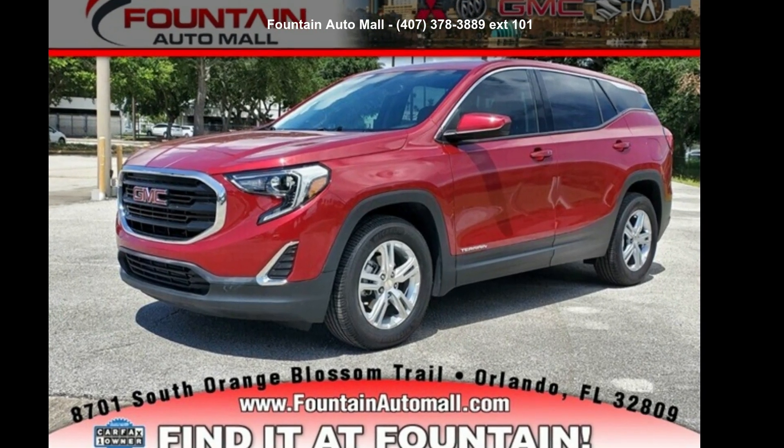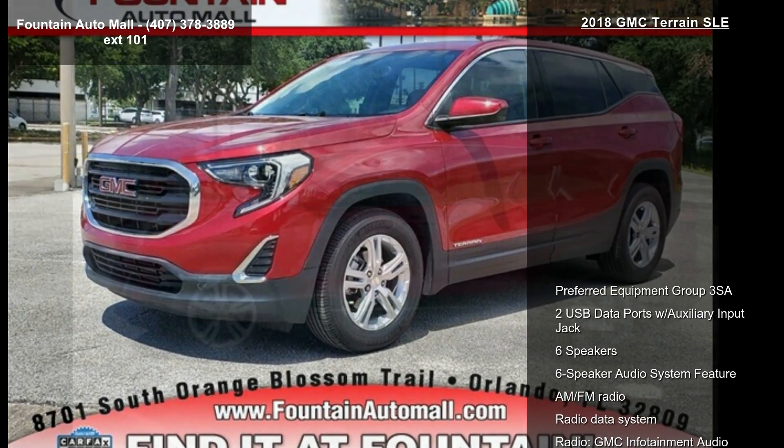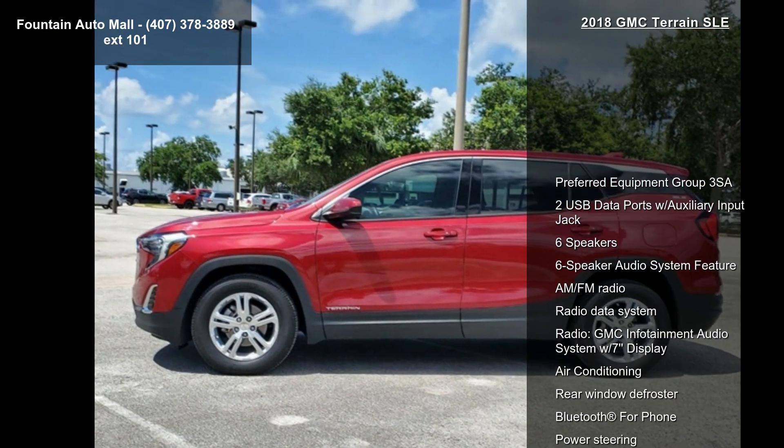Presenting the GMC 2018 Terrain SLE. This may be the set of wheels you've been looking for.